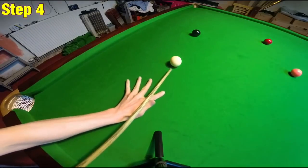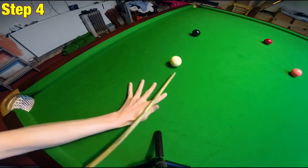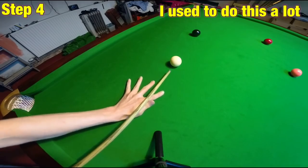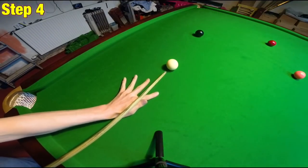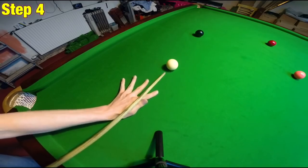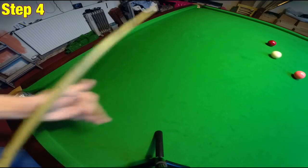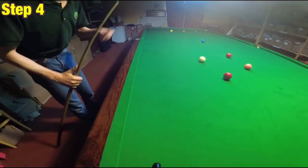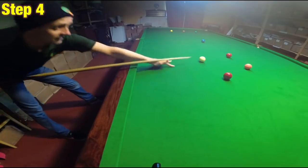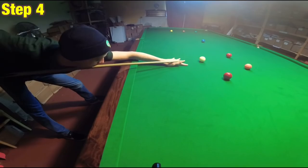Step four: do you ever notice just as you're about to play the shot that your bridge hand just slides over a bit — it might jump up, or your thumb may just go like that a little bit just at the moment you're about to strike the white? This is because your body realizes you're going to miss the pot, so it decides to try and flip your cue in order to give yourself a chance of potting the ball. The problem is this can mask other issues you may have with your technique. So step four is to keep your bridge hand still at all times, even if this means you might miss the pot.